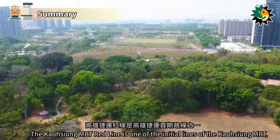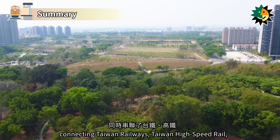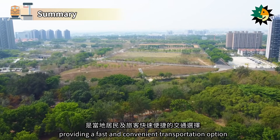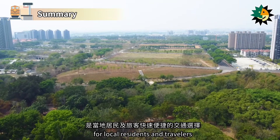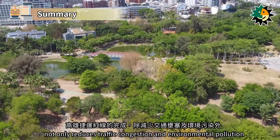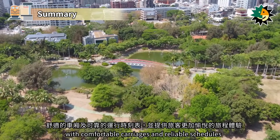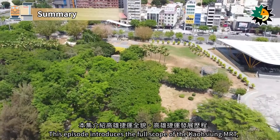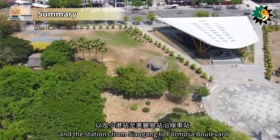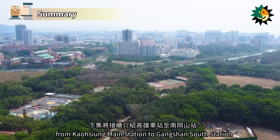The Kaohsiung MRT Red Line is one of the initial lines of the Kaohsiung MRT, connecting Taiwan Railways, Taiwan High Speed Rail, and Kaohsiung International Airport, providing a fast and convenient transportation option for local residents and travelers. The completion of the Red Line not only reduces traffic congestion and environmental pollution, but also offers a more pleasant journey experience with comfortable carriages and reliable schedules. This episode introduces the full scope of the Kaohsiung MRT, its development history, and the stations from Shaogang to Formosa Boulevard. The next episode will continue to introduce the stations from Kaohsiung Main Station to Gangshan South Station.